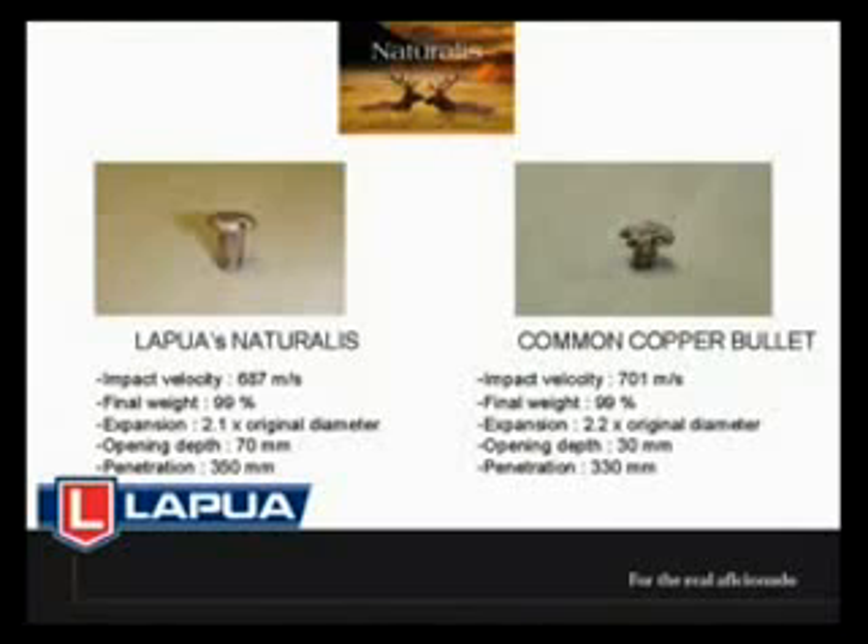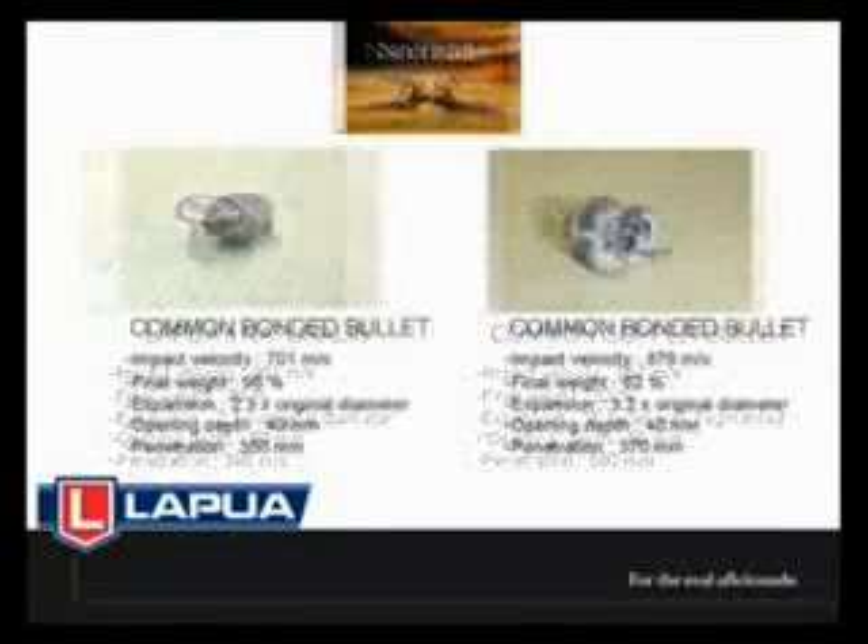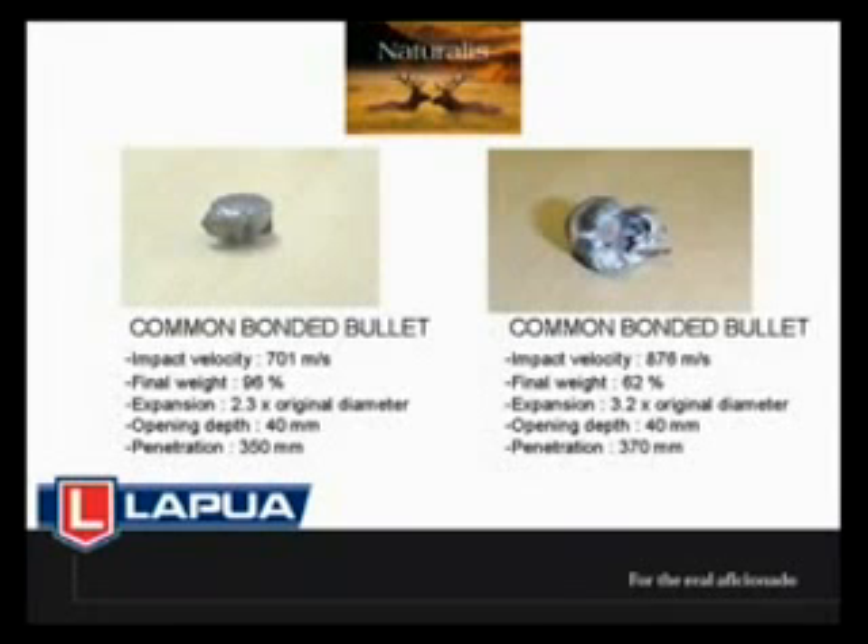Comparison to leaded hunting bullets demonstrates how advanced the developed structure really is. The residual weight of lead bullets can be as low as 60%, particularly after bone impact, as well as in other hits which could jeopardise the shock effect required to stop the target.